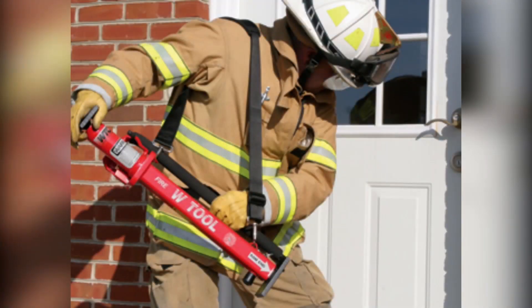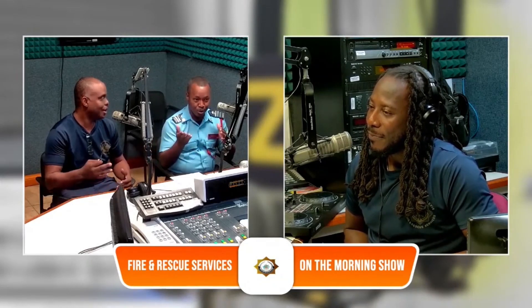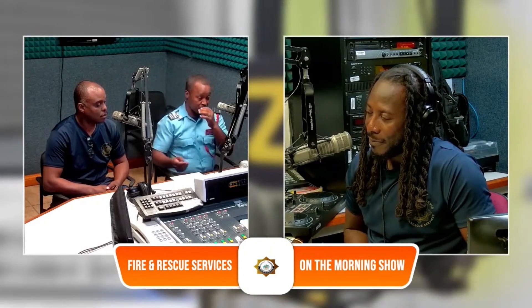Williams said some of the forcible entry techniques include taking off doors and cutting locks to gain entry. Some of the components that we have to force ourselves into include doors, windows, and sometimes we have to cut through walls — which might be extreme — but not forgetting that there are dry walls, sheetrock, and that kind of stuff. Sometimes we have to cut off locks, and fencing and roofs and so forth. We have to go to the roof sometimes, depending on where the fire is.